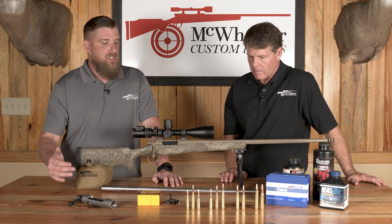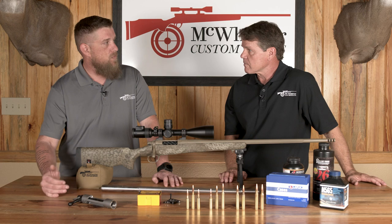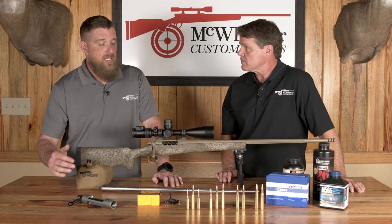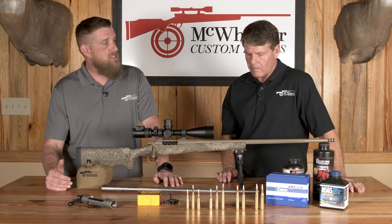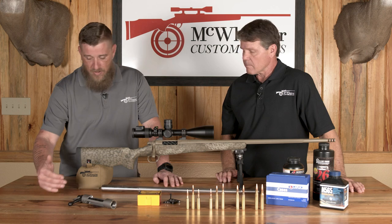As we transition from the 6.5s to the 7s, we're increasing to a higher BC and higher weight, so we're pushing that distance out a lot further. And keep in mind, if it performs at distance, it only gets better as you come back in closer — you're going to get more bang-flops and better shot placement results.